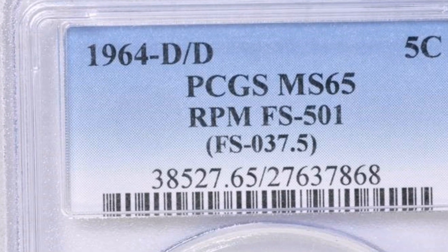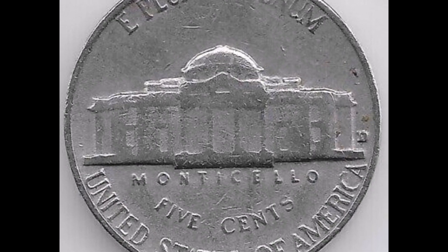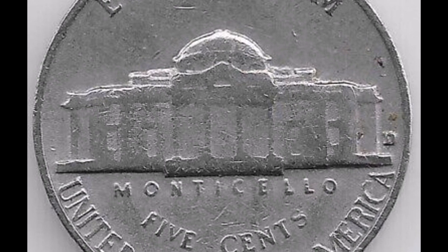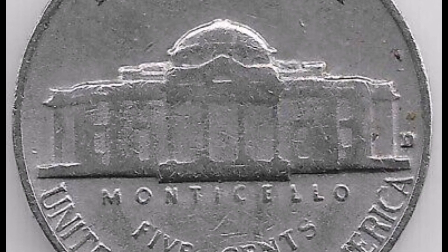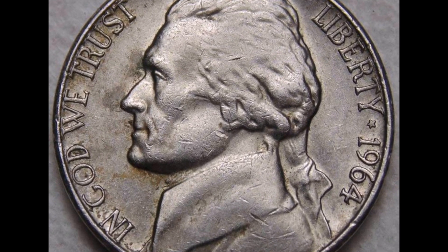Collector Interest. Among error coin collectors and fans of Jefferson Nickels, the 1964 DD RPM Jefferson Nickel is very popular. For those looking to add rare examples to their collections, this variation is highly sought after because of its distinctive mint mark error and relative scarcity. Jefferson Nickels have always had a diameter of 21.21 mm and weighed 5 grams. They don't have any writing on their simple, plain edge. Felix Oscar Schlag, the 1938 winner of a design competition, created the winning design; however, his reverse sketch was modified for the coin.